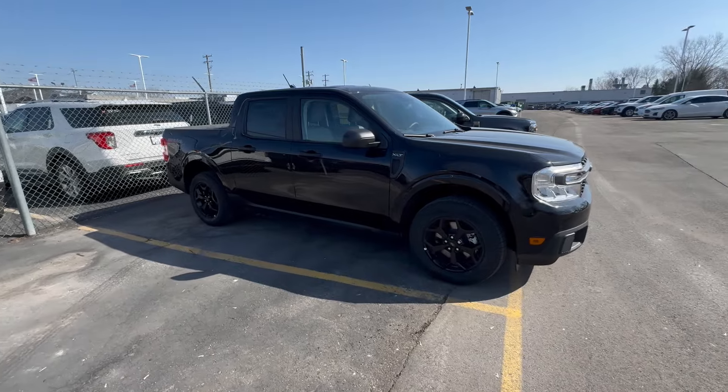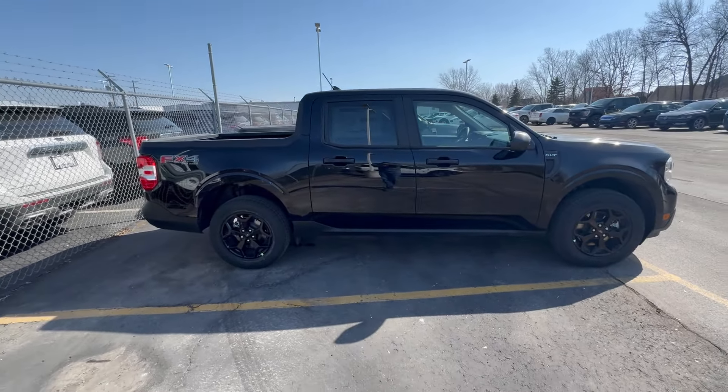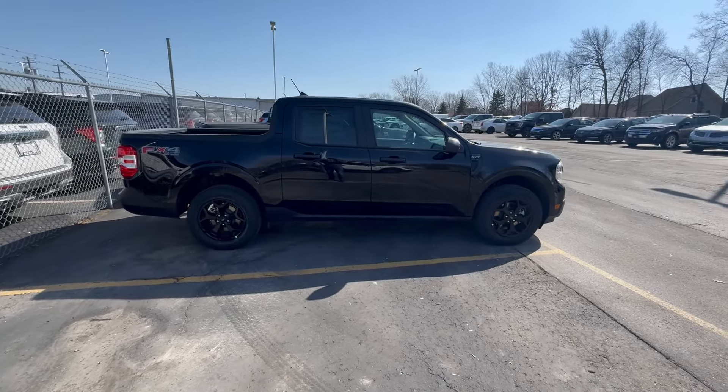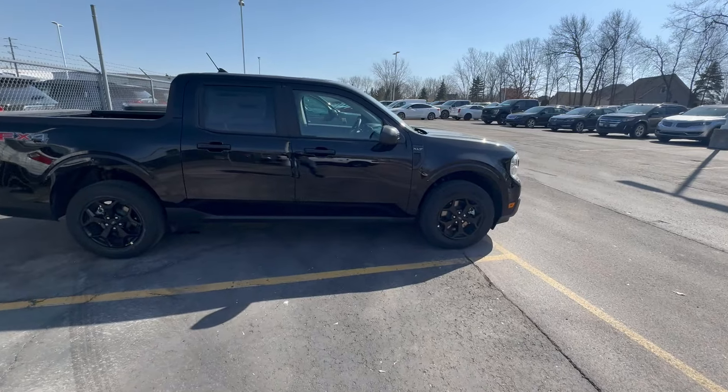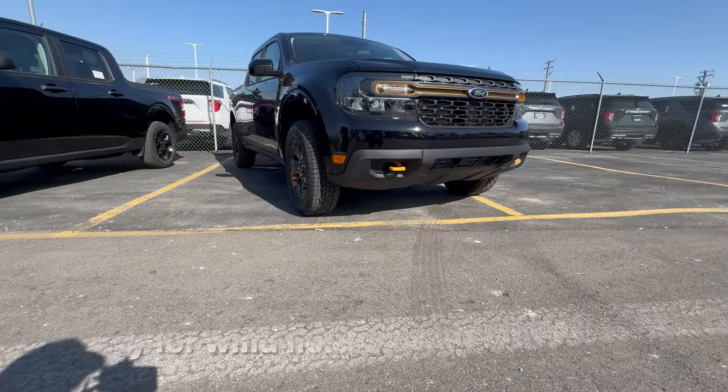Ford now offers the FX4 package, which gets you a little bit more off-road performance — a more aggressive all-terrain tire with a different rim pattern, different drive modes, and a different dampened shock. Then Ford said let's take it up a notch, and that's when they came out with the Trailr.